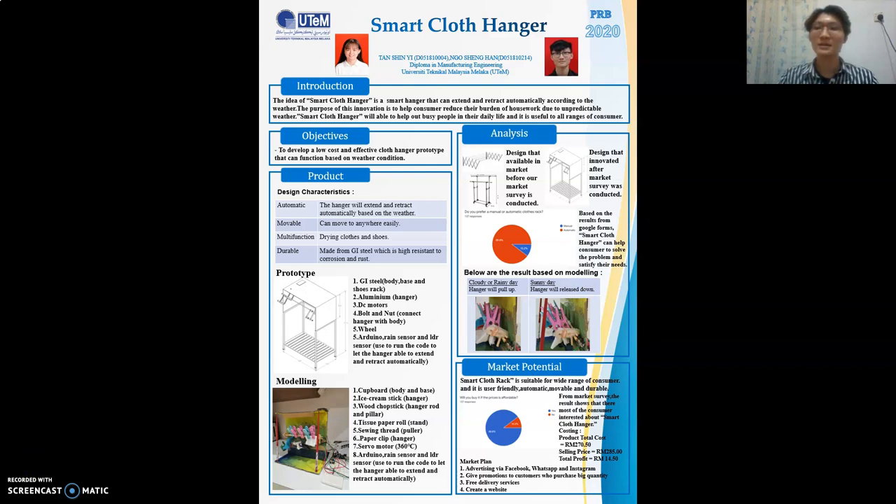A very good day to all the panelists. My name is Ngo Sheng Han. Today I am going to do a presentation about my final year project, which is called Project Reka Bento for Diploma Student. The name of my product is Smart Clothes Hanger. Before I start, I hope all panelists can hear me and I will speak as clearly as possible. Now I will start my presentation from the introduction.